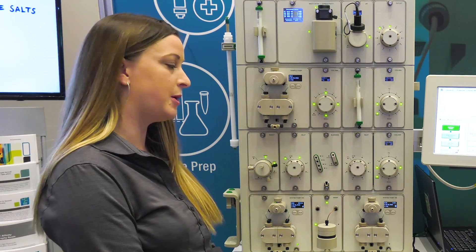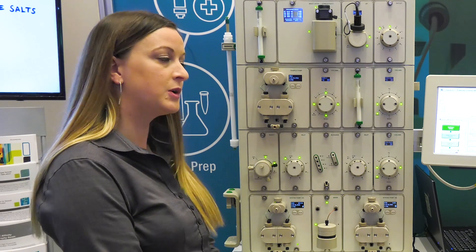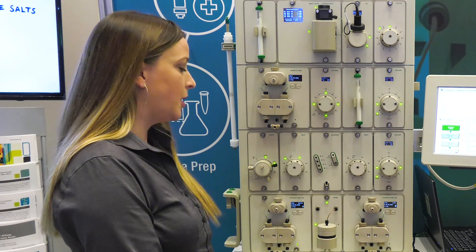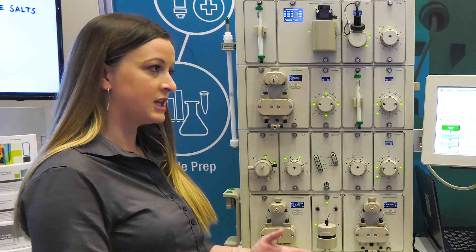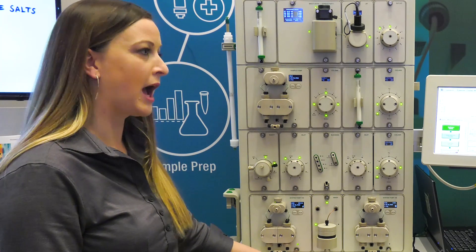We have two different types of pumps: our F10s and our F100s. The F10 pumps go from 0 to 10 mils a minute, and the F100 pumps go up to 100 mils a minute. So you're able to slide one set of pumps out, slide a new set of pumps in, and upgrade your system to a higher flow system.